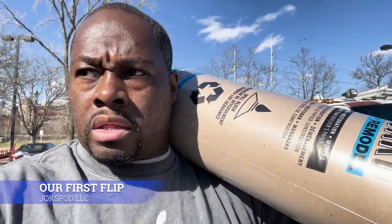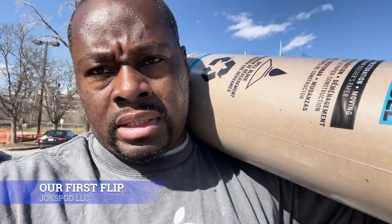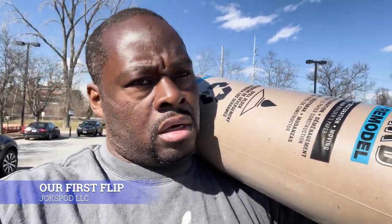Ladies, this is why your man is at Home Depot four or five times a day — he's not over Shelly's house, he's really dealing with the bull crap from construction.